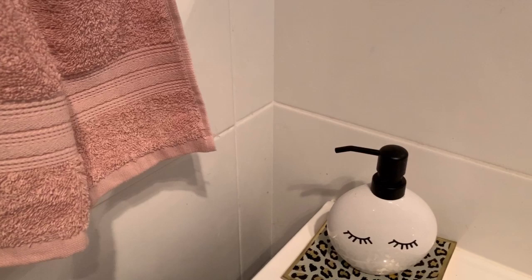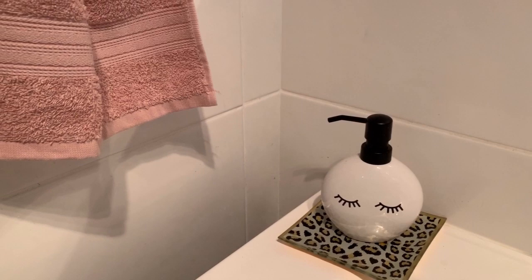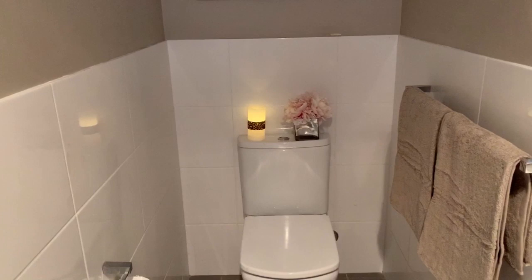I also incorporated these cute little trinket trays that I picked up from Pillow Talk here in Australia. I love using these little trays throughout my home. Just by taking an inexpensive bath mat set as well as some ribbon, I was able to create a whole new look in my ensuite bathroom.